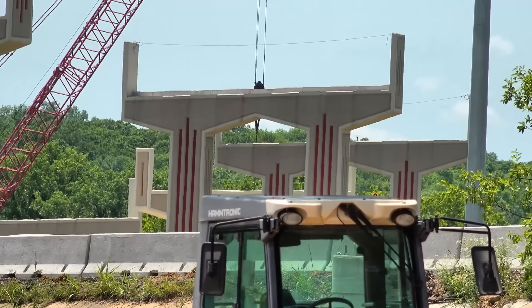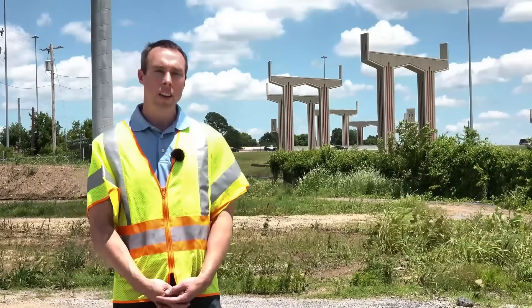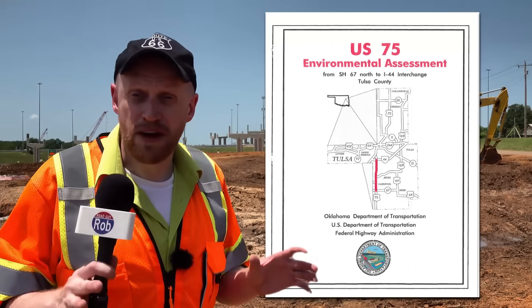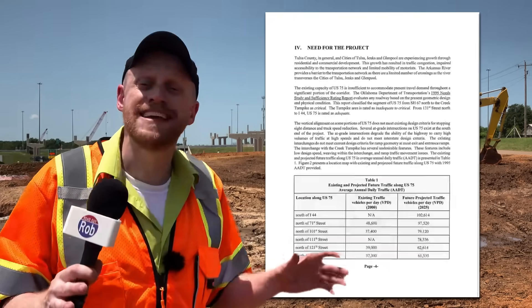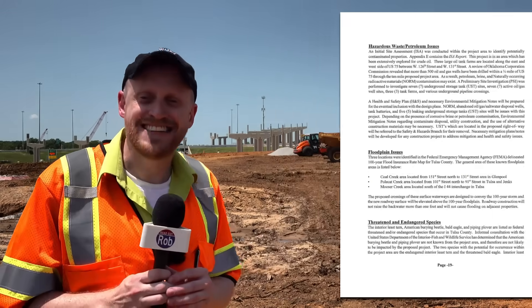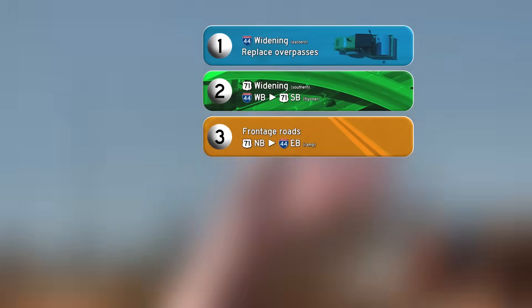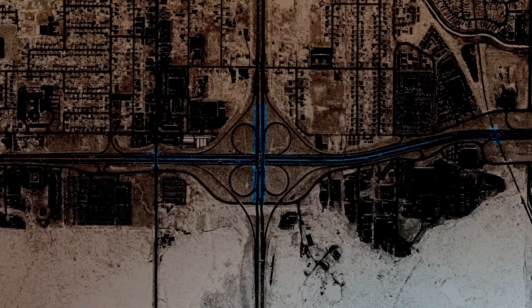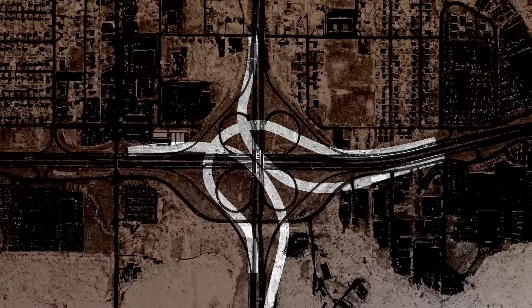That's exactly what Oklahoma planned to do here at US 75. The discussions about this started in the early to mid-90s. The state went through the whole environmental review process, held public meetings, got it all approved by 2002. But construction didn't start for another 18 years because that's how long it took to get enough money together to even get started. They had to break the project up into five smaller pieces - starting with replacing overpasses and widening Interstate 44, eventually working up to replacing three of the loop ramps with big flyovers.